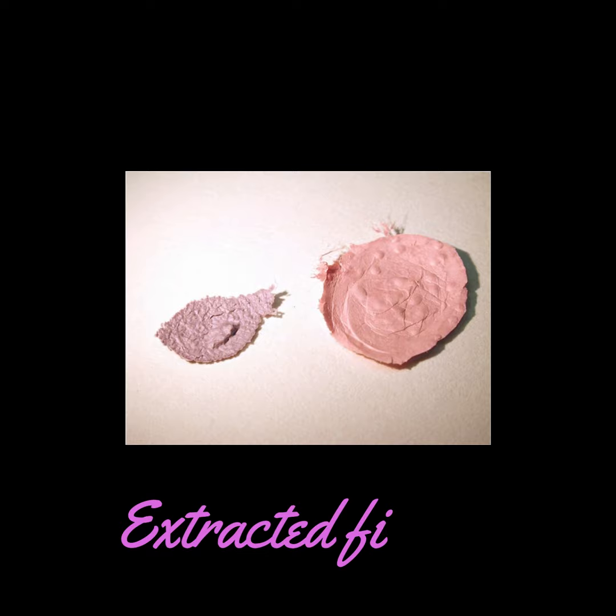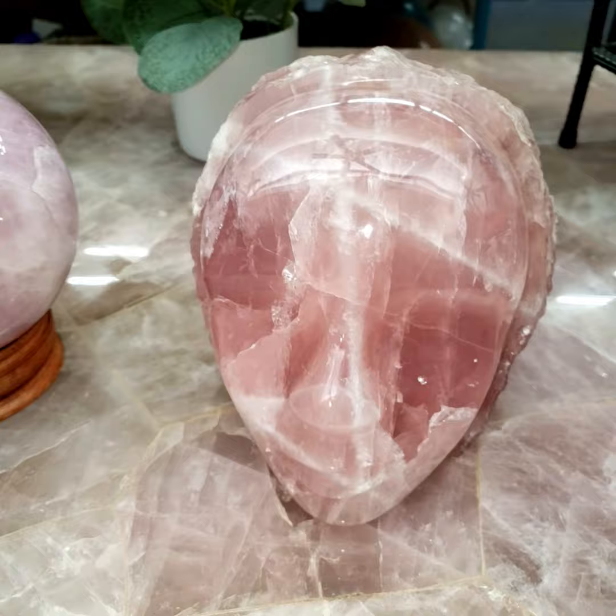We hope you enjoyed this closer look at rose quartz. Let us know which minerals you'd like to learn about next from your friends here at Norcross Madagascar.